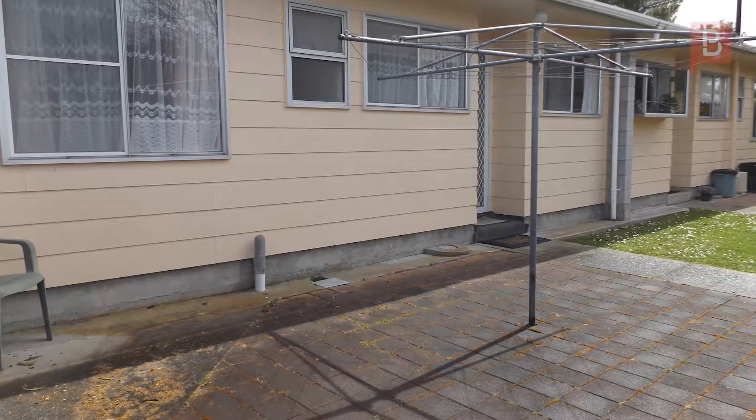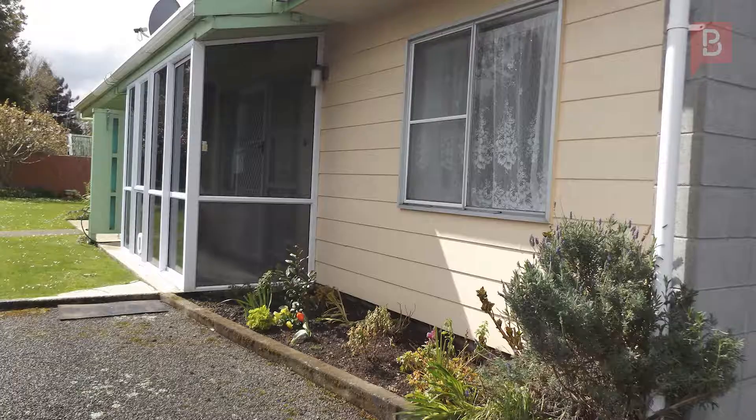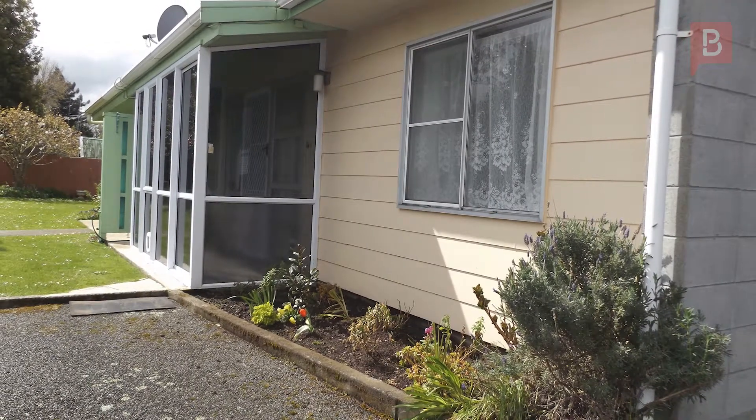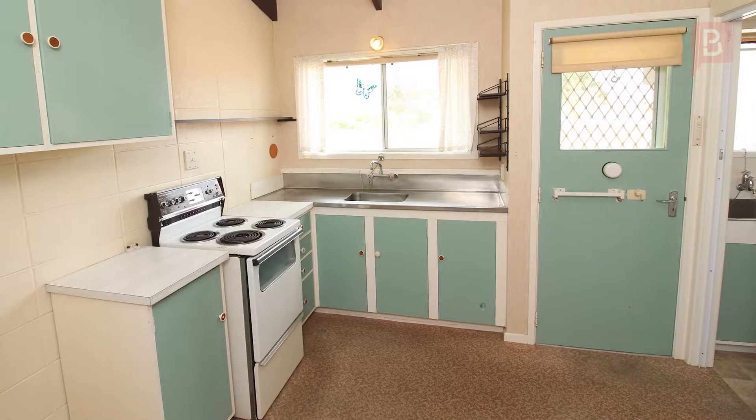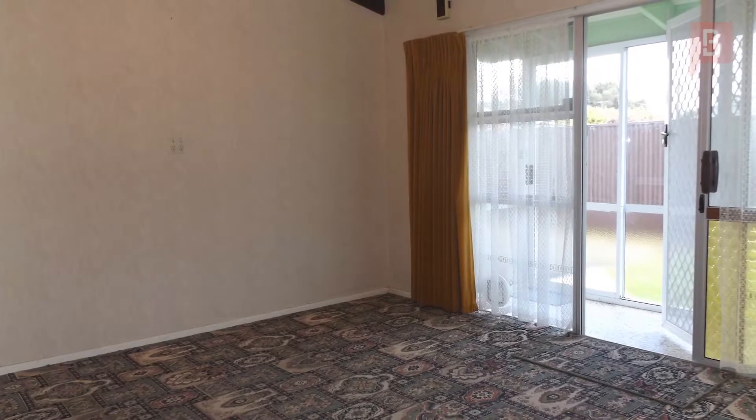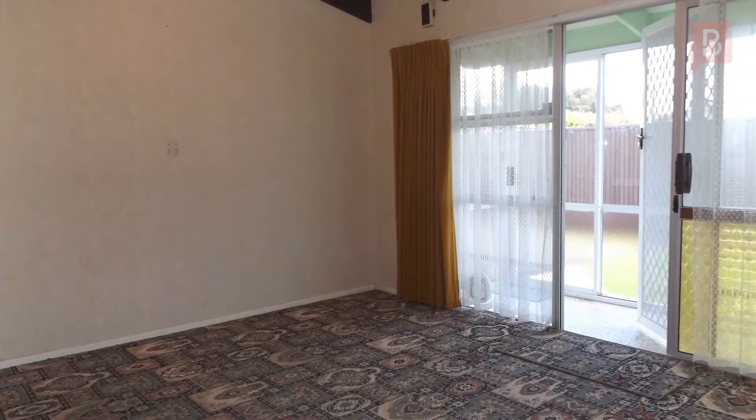The quiet life awaits you. Leave your car at home and walk into town. Everything's at your doorstep and life couldn't be simpler. This 1960s built unit features two bedrooms, open plan kitchen come dining, with a separate lounge opening to the conservatory for late morning and afternoon sun.